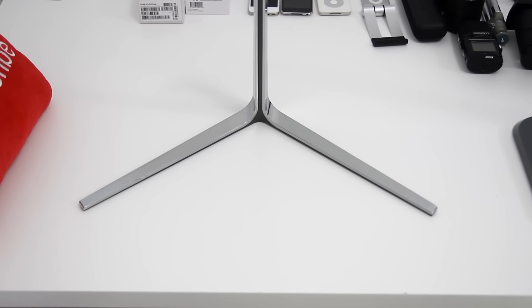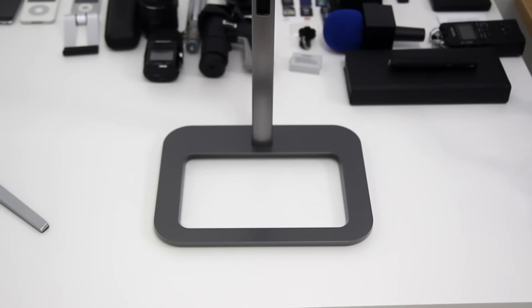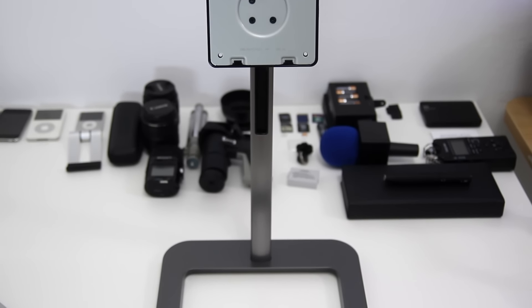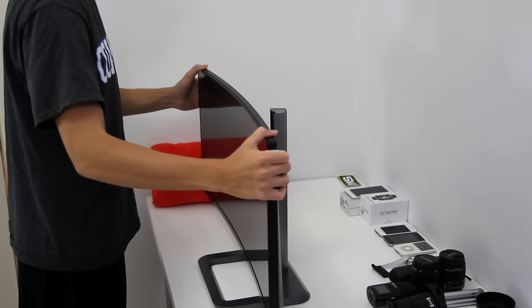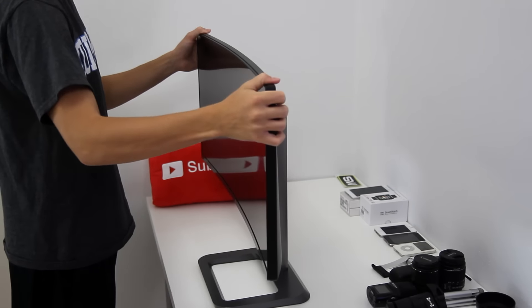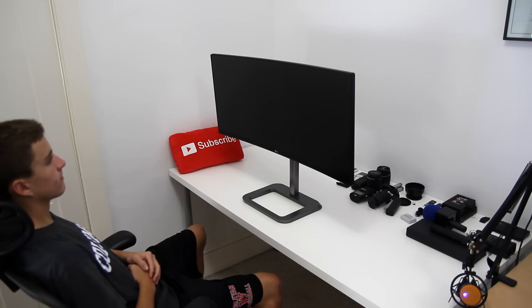Another big improvement LG made was the stand. Gone is the hardly adjustable, super shiny plastic stand on the 34UC97. Now we have an industrial-looking plastic stand with a lot more functionality and adjustability. The biggest new feature is height adjustment — though I don't want to give LG too much credit because it should have been there in the first place. Combined with tilt, you get a lot of room to play around with. At first I was a little disappointed it doesn't include pivot for vertical use, but then I realized a vertical curve just wouldn't really work.